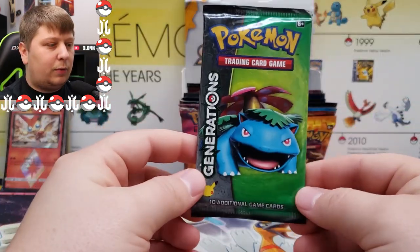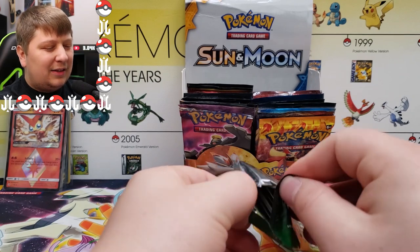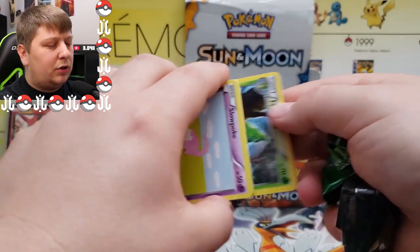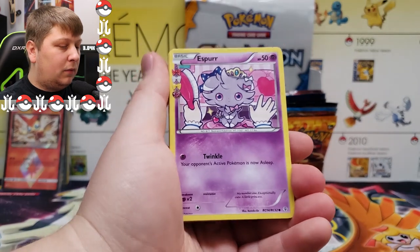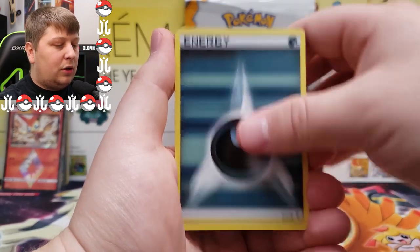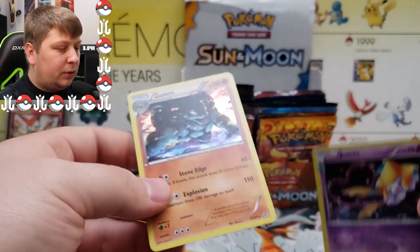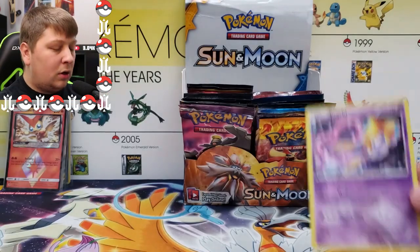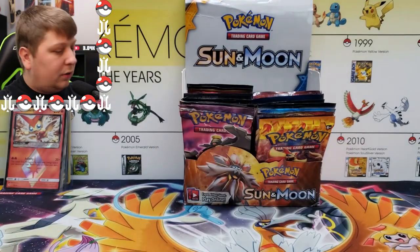Next up: Generations. People are clamoring for this set right now. In my opinion it's not the best — I think it's nostalgic, which is why. It has Radiant Collection as well. We got a Espeon, Maintenance, Metapod, Slowpoke, a cool-looking energy, Gastly, Crabby, a Maintenance reverse, and a Radiant Collection Jirachi. That's actually a sick-looking artwork — I'll sleeve them both up after.